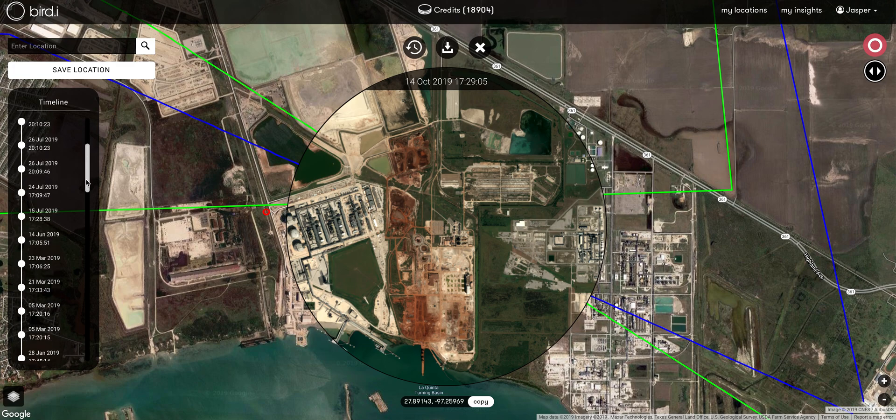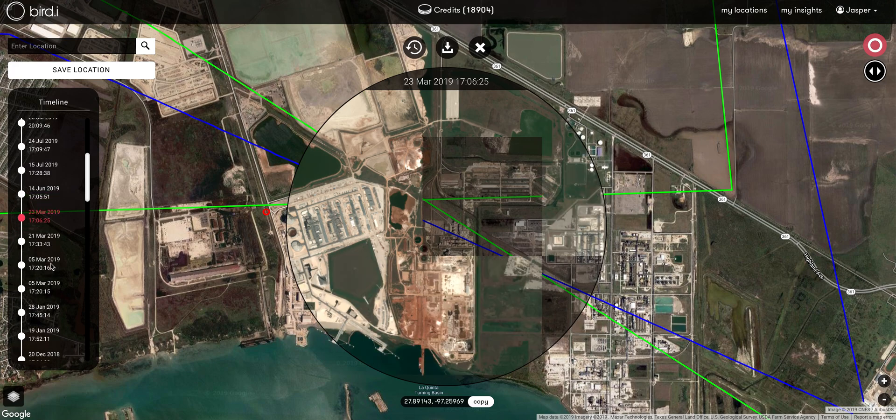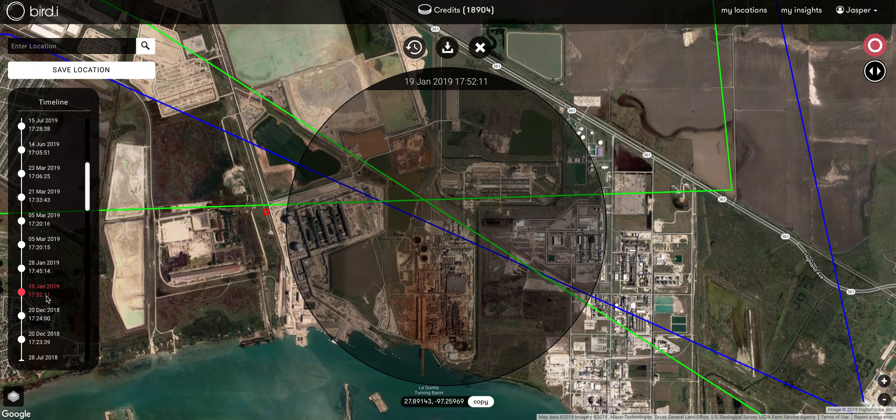I have a timeline here which I can also use to look at historical imagery and see how the site has changed over time.